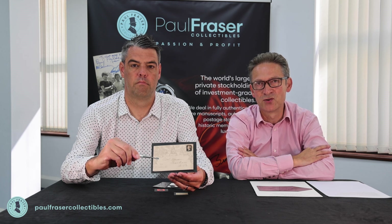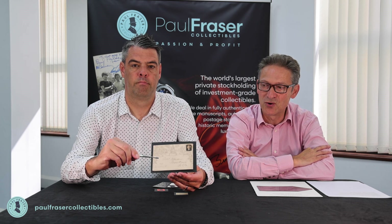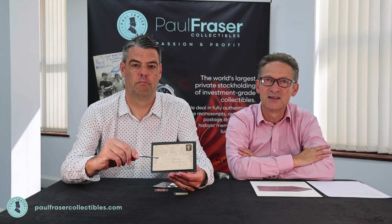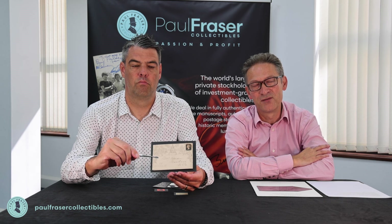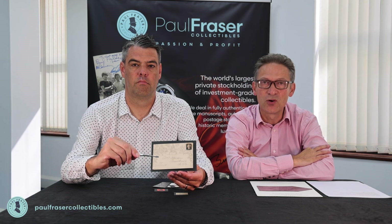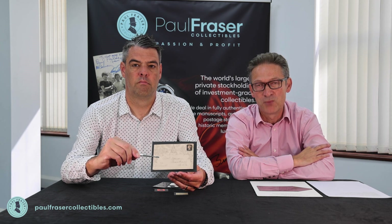Most first day covers look pretty bad, but this is in great state of preservation. It was posted from Montrose in Scotland on the 6th of May in the Evening Post, and it's got a date stamp of arrival in Edinburgh on the 8th of May — which is where I'm from. It is from the very top of philately. This is a prestigious item, one of the most prestigious items you could possibly own.